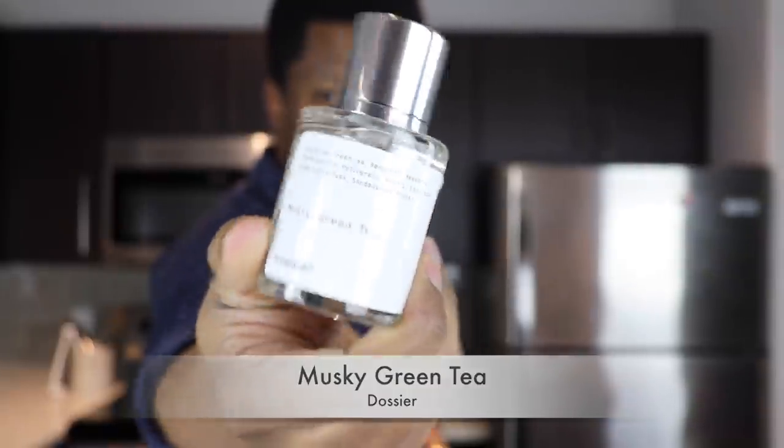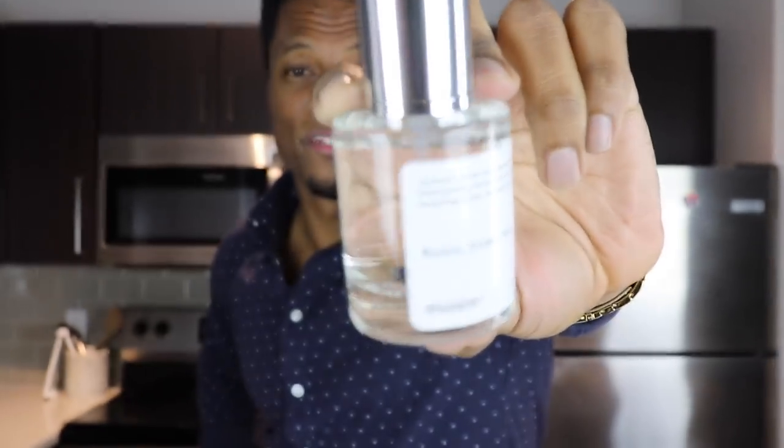Dossier also has an impression of Silver Mountain Water — they call it Musky Green Tea, again $39 for 50 milliliters. Same principles apply: it comes with a sample in the box, use that first, and if you don't like it, send it back for a full refund. This one is very close to Silver Mountain Water, though not quite as close as the Armaf. The dry down goes in a slightly different direction — it's not quite as musky as the name implies — but it's undeniably Silver Mountain Water. A great cheaper alternative.